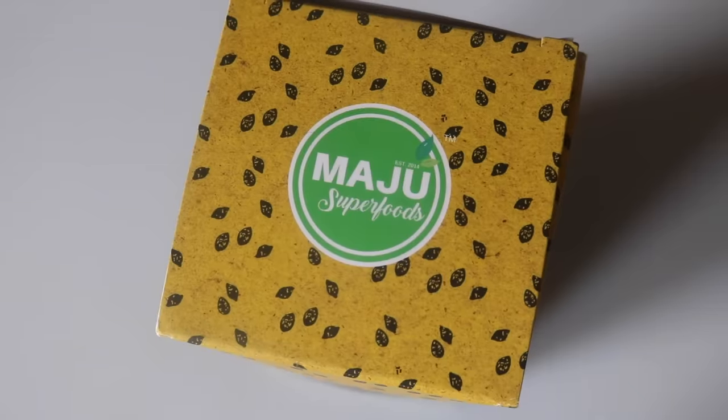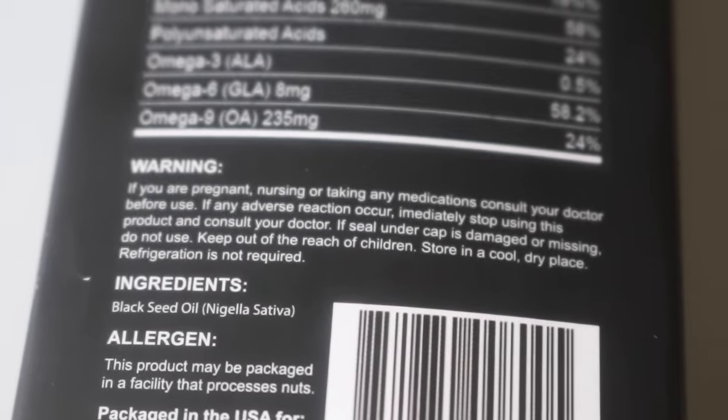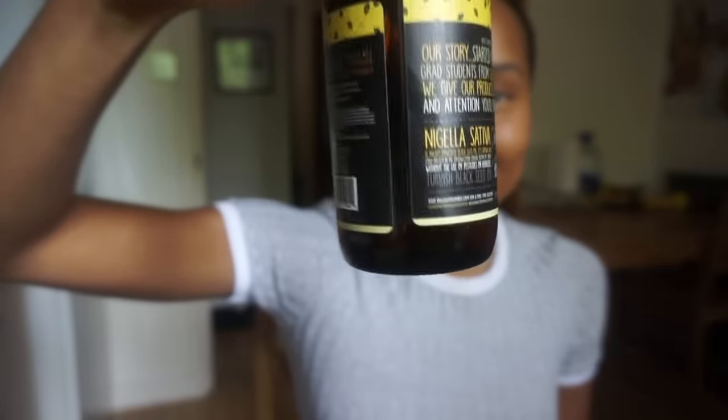So Magi Superfoods reached out to me and they wanted me to try their black seed oil, and I was like, send it over, yes please, I am totally up for that. I've been using Magi Superfoods cold pressed black seed oil for the past three to four weeks. The bottle is nearly done, and that is a good sign and a sign that I am in love with this product.